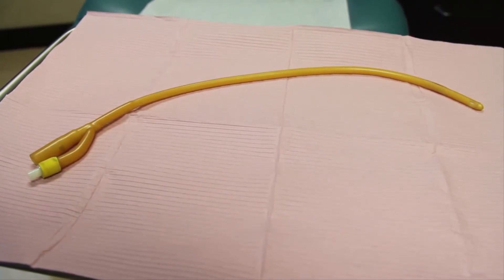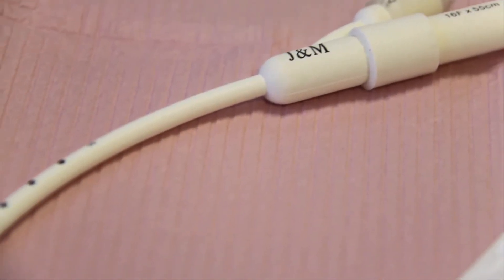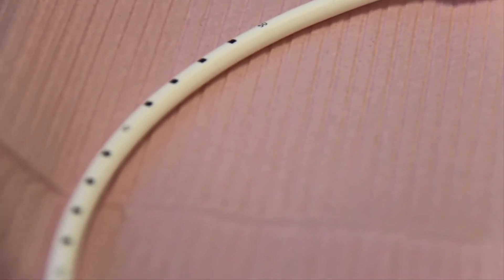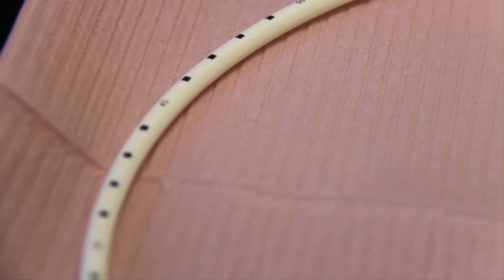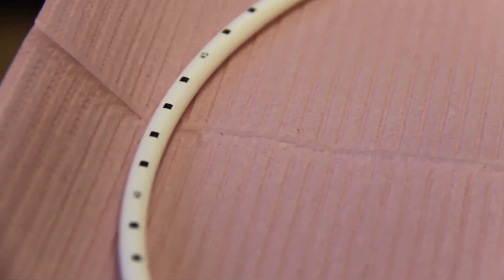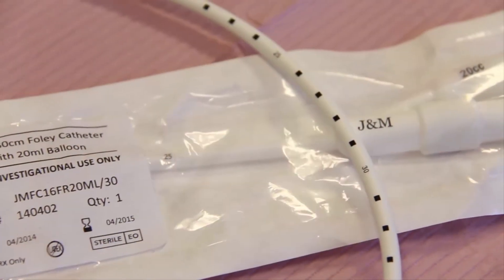To reduce the chance of undesired biofilm, J&M's catheters are white. White provides the best background to aid a user or healthcare professional in spotting the colored film on the catheter. Catheters are also marked along their length to assist insertion to optimal positioning.